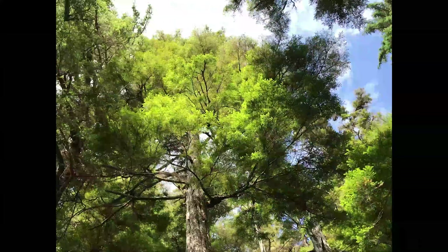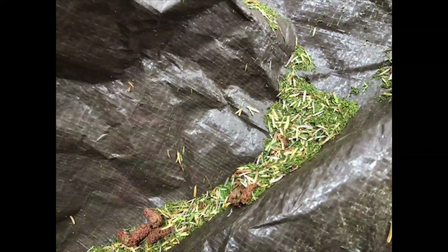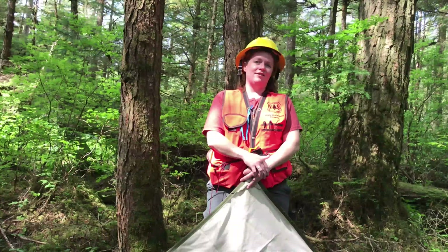From a distance, forests affected by hemlock sawfly appear yellow-brown, and the tree crowns appear much thinner than normal due to needle loss. Within these forests, there may be so many sawflies present that the frass — which is a nice way of saying sawfly poop — can be heard raining down on the understory plants, such as devil's club, blueberry, and skunk cabbage. You can even find piles of it collecting there.